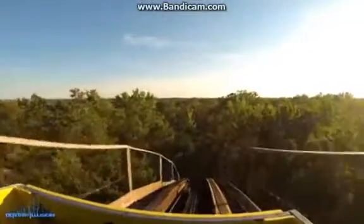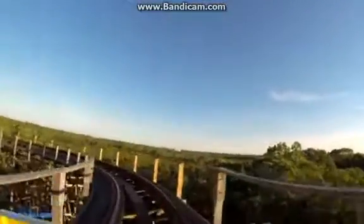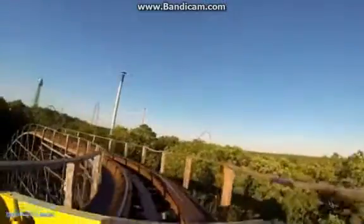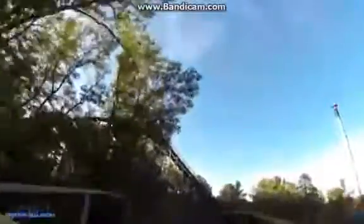At number 6, we have the next wooden coaster to make this list, and that is Grizzly. This is an amazing GCI wooden coaster. You're going through the woods, and that's really cool. It's themed to the Grizzly Bear. The only bad thing is that little mid-course brake run, but besides that, this is a cool ride. It's got some nice airtime, and I love the elements it uses. It really interacts with the terrain.